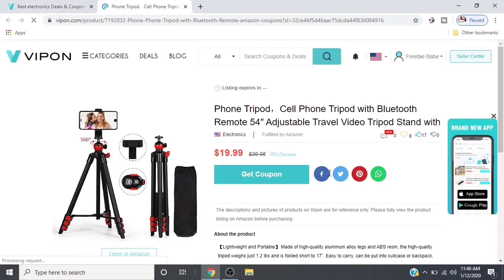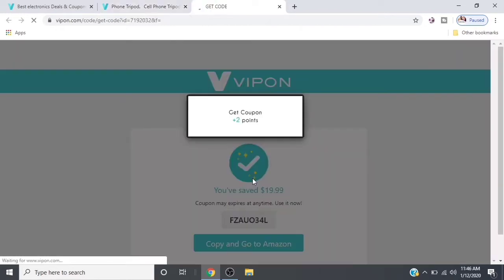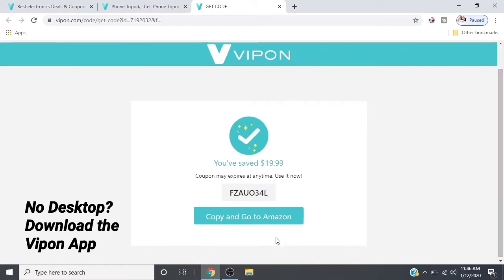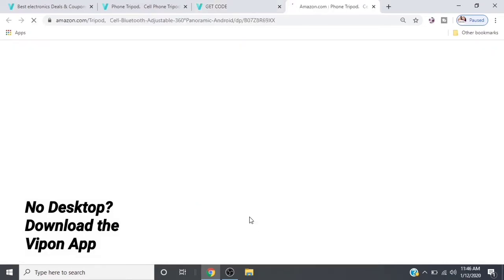So I found what I'm interested in, which is a camera tripod. This product is 50% off, making it $19.99, and I'm going to click 'Get Coupon.' When you get to the next page, you are going to see how much you're saving, and it gives you a coupon code. You are going to highlight and copy that code. Once you've copied it, you're going to click on the link that's right below it.